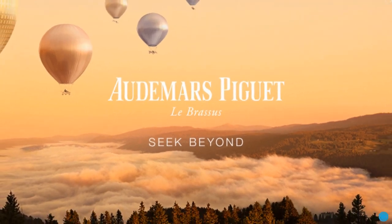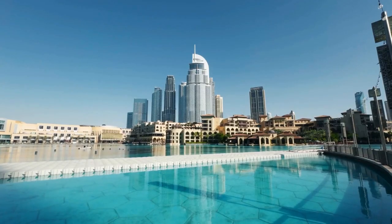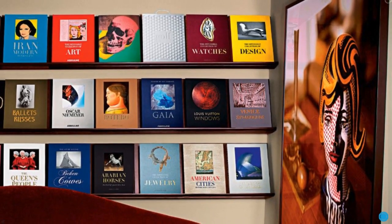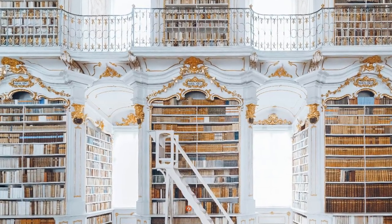Imagine leafing through pages that explore the evolution of the Royal Oak, the timeless allure of Cartier-Panthère, and the mesmerizing beauty of Dubai wonder. As a private luxury library designer, you will design high-end commissioned libraries, with a minimum investment starting at $25,000.